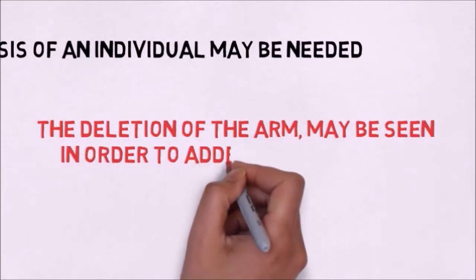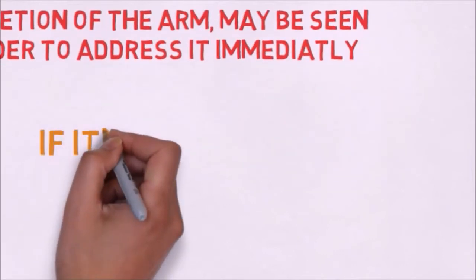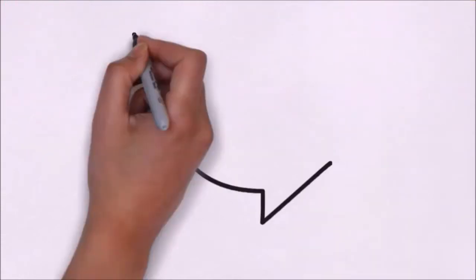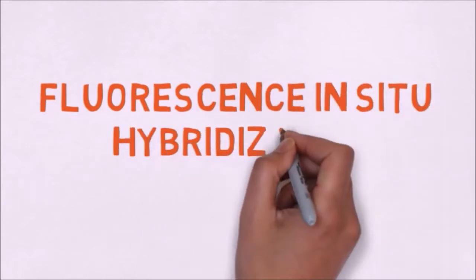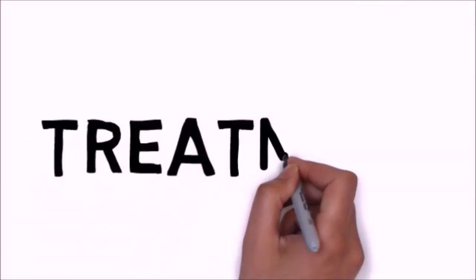The missing portion or deletion of part of the short arm of chromosome 5 may be seen. A more specific test known as fluorescence in-situ hybridization, or FISH, may be used to confirm a diagnosis of Cri du Chat syndrome.